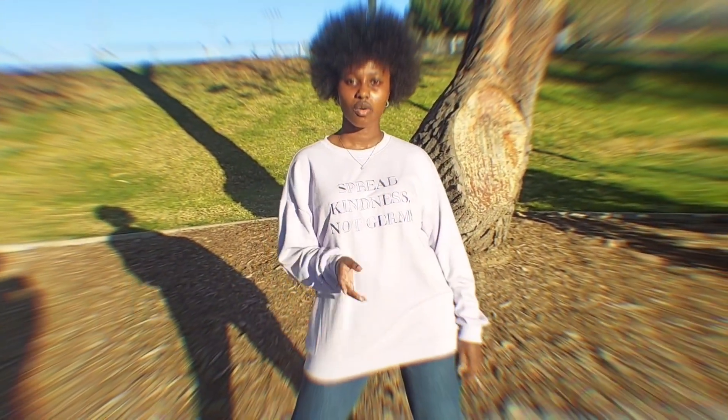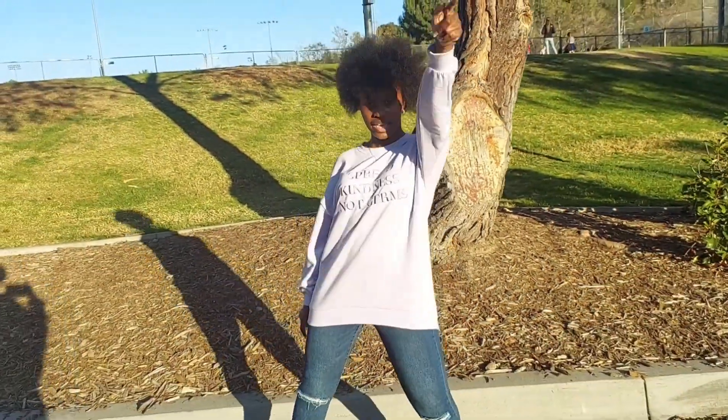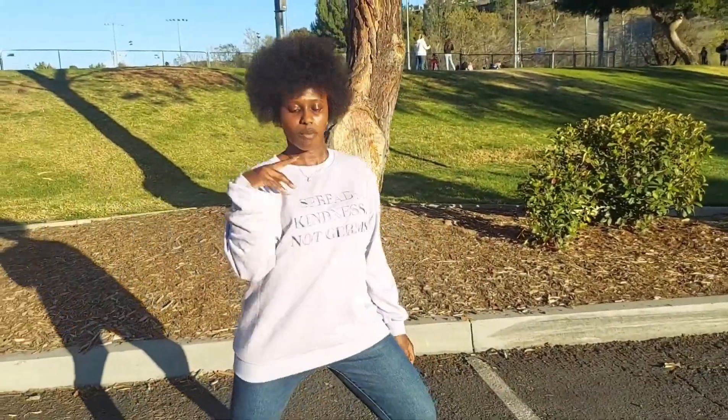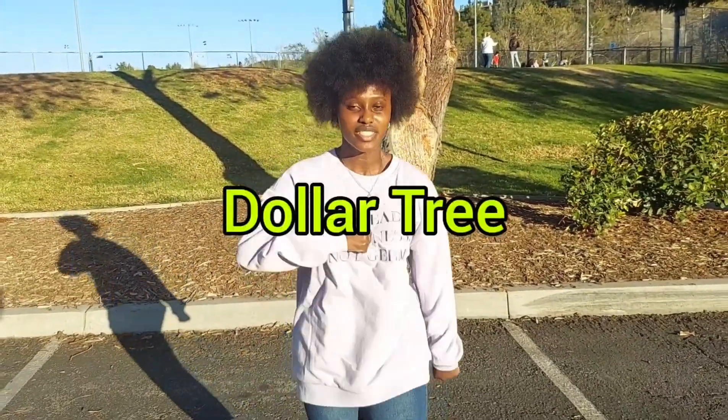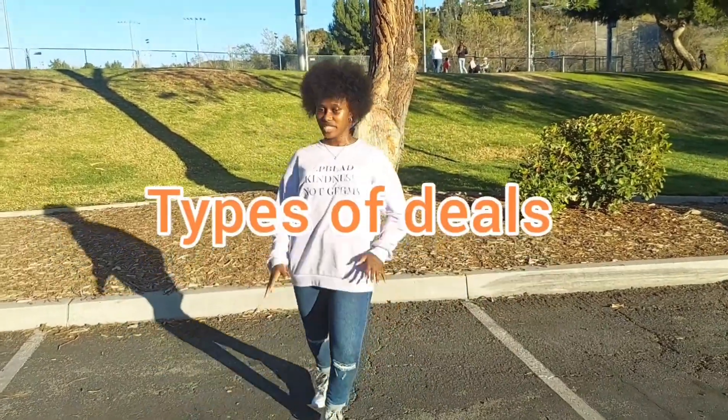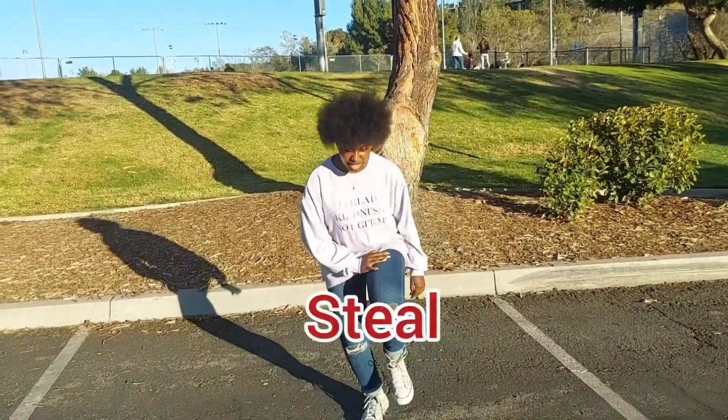ShazeTube, let go! This is ShazeTube and I'm back again, bringing a brand new haul to all my friends. Been to all types of stores like DT and many, many more, bringing you all types of deals that only ShaeShay calls.